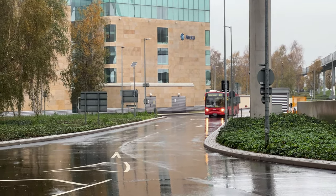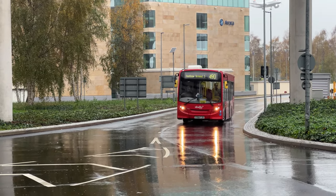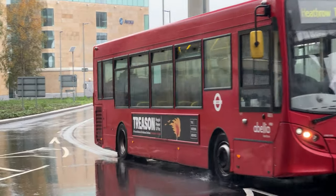Coming in now is an Enviro 200, Route 490 coming into Heathrow Terminal 5, Abelio 885.